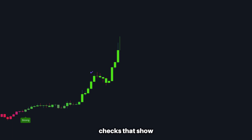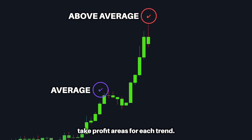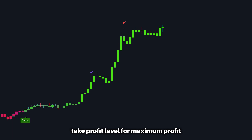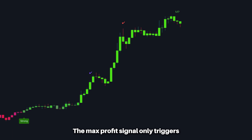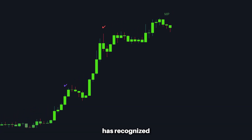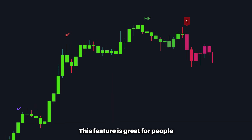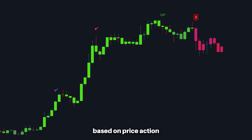Moving on to our Market Oracle, our current trend signals have take profit checks that show you the average and above-average take profit areas for each trend. We've now taken it to the next level by adding a third take profit level for maximum profit taking. This signal incorporates a trailing stop which follows the price action after a trend signal has been triggered. The max profit signal only triggers after the algorithm has recognized a price pullback that could result in a trend change.